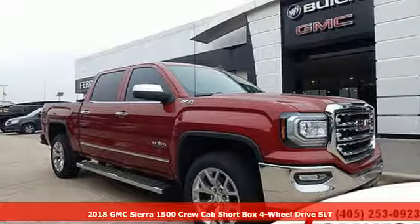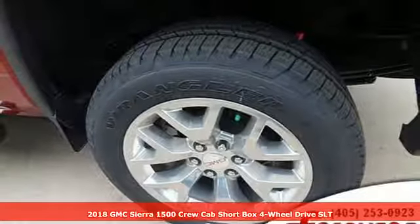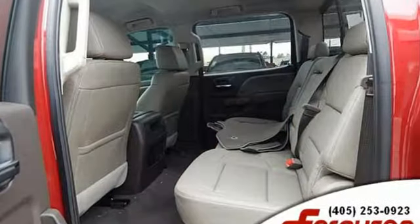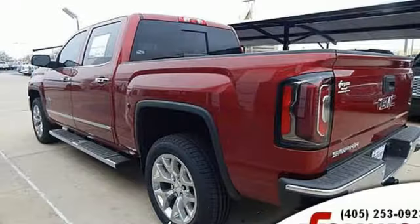Here's a new 2018 GMC Sierra 1500. Comfort, convenience, power, and performance. For most trucks, these are ideals. For this truck, it's an undeniable reality. And with features like these, every drive is a pleasure.